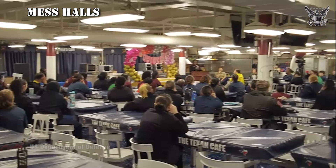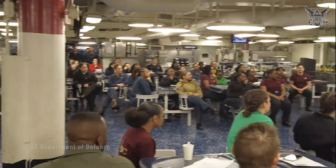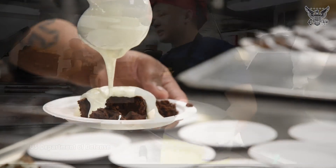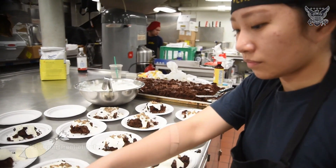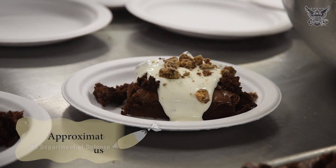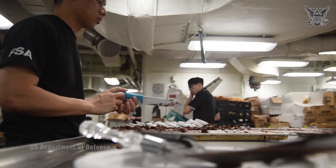Mess Halls: Also known as dining facilities or galleys, these areas serve as the primary spaces where the ship's crew members gather to eat their meals. These areas are crucial for maintaining the crew's nutrition and morale during long deployments at sea.